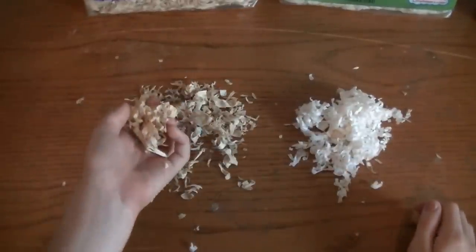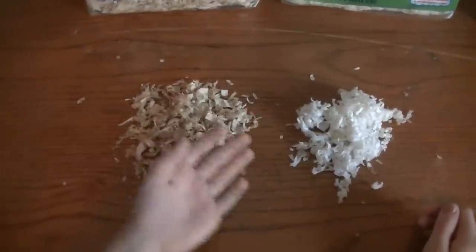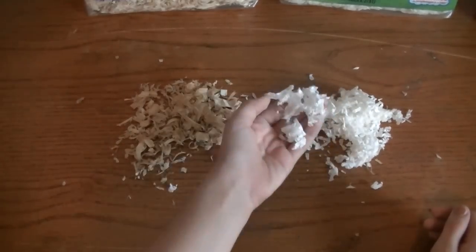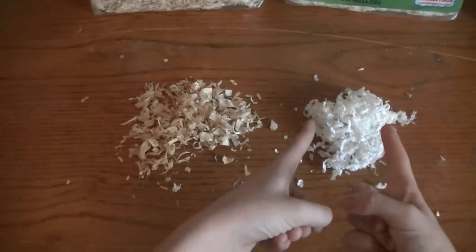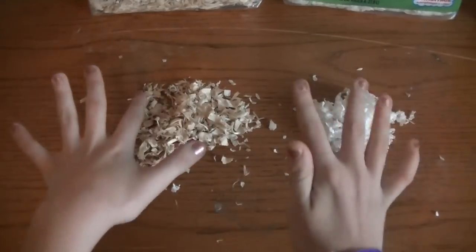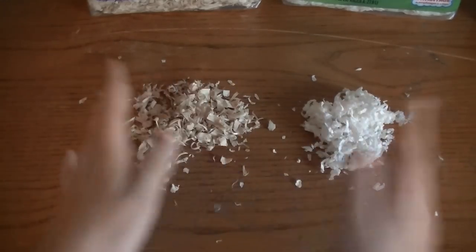For a large bag of Great Choice Aspen Wood Shavings, it costs $13. And then for a huge bag of the KT Clean & Cozy, it costs $20. The pricing is a little bit higher on the KT Clean & Cozy, but they're both amazing beddings and I totally highly recommend doing half and half in your hamster's cage.